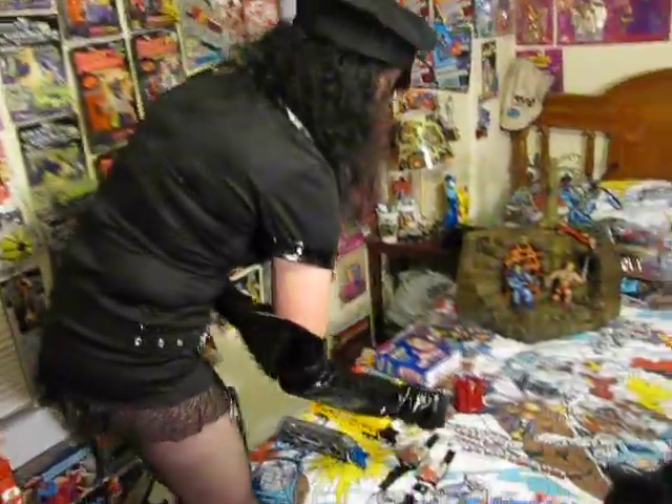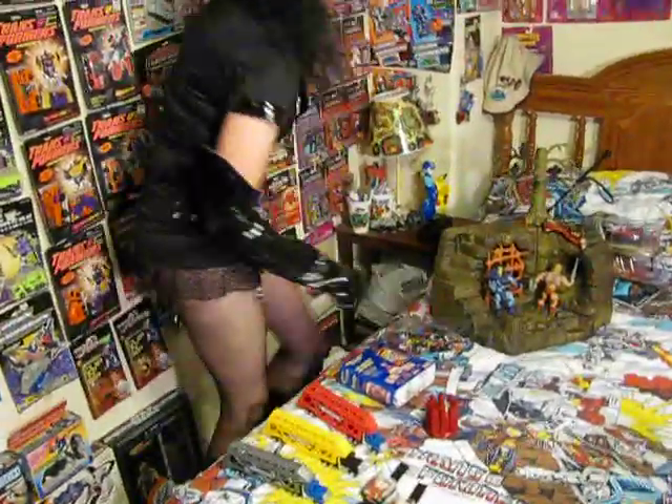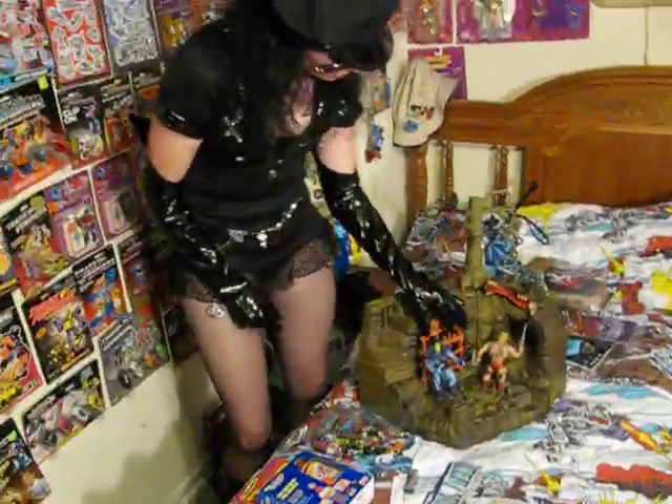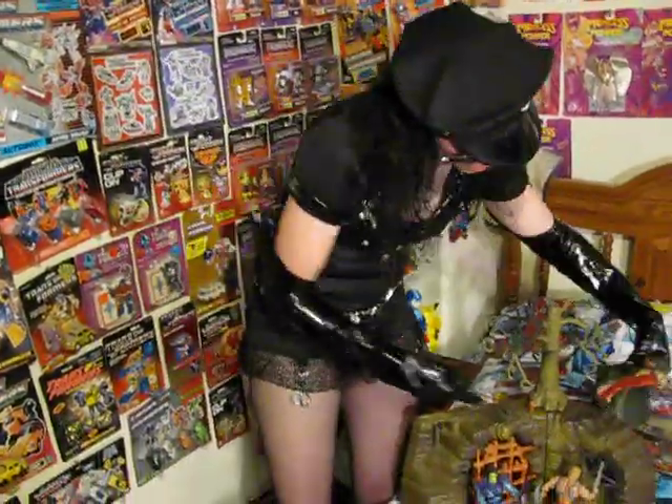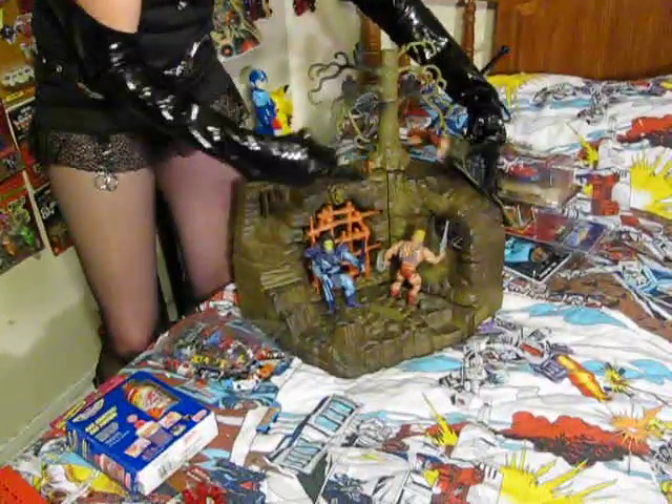Now, before my video blog ends, I want to show just a few little things. This Fright Zone from He-Man — this little snake-like critter would come out. It's a little puppet that kids would wear. It's starting to dry right from age. But it would come out of this little hole and attack the good guys.